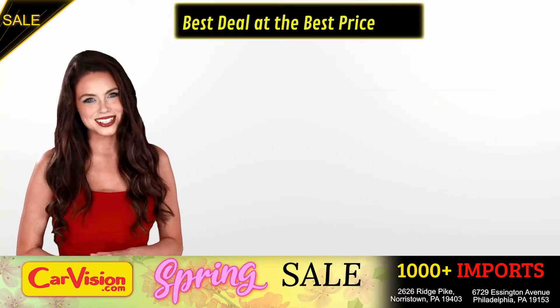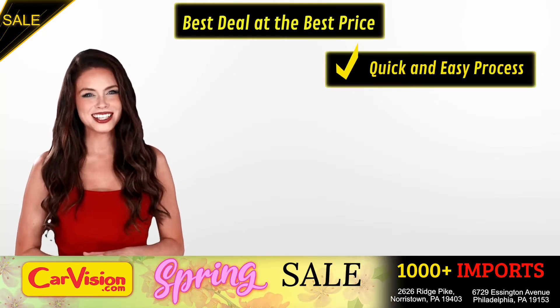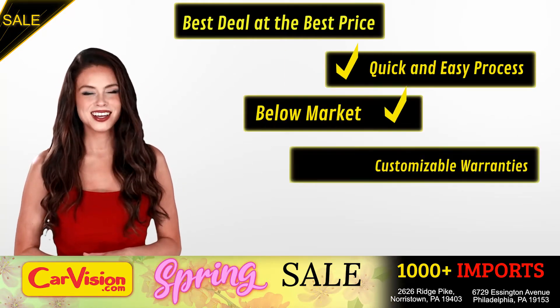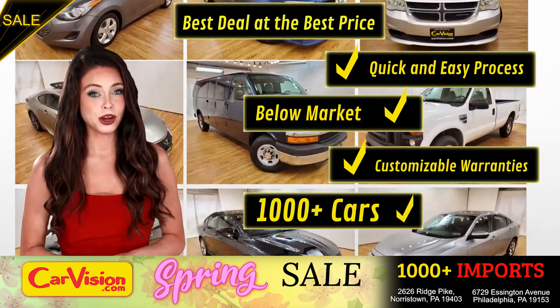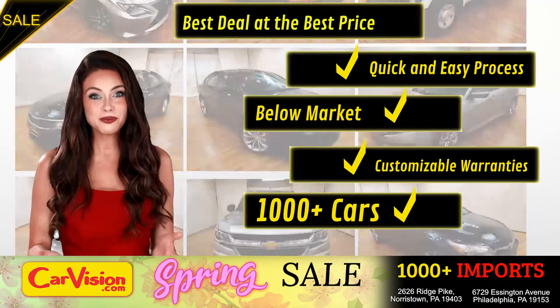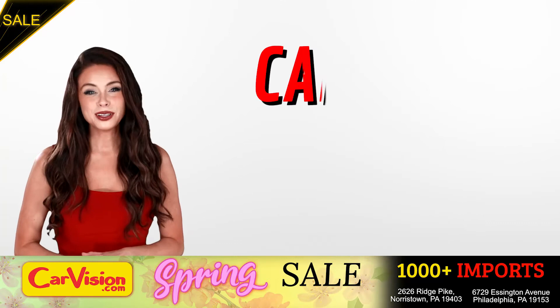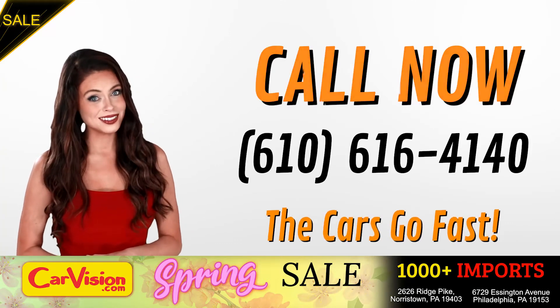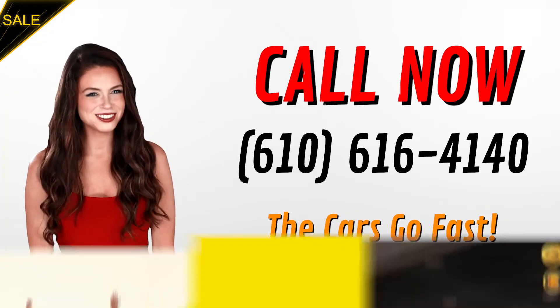Here you can find the best deal at the best price with a quick and easy approval process, below market pricing, great customizable warranties, and a curated inventory of over 1000 plus imports in two convenient locations in the Philadelphia region. Call now to book this ride before someone else does. The team looks forward to meeting you in person. Peace and love and safe driving.